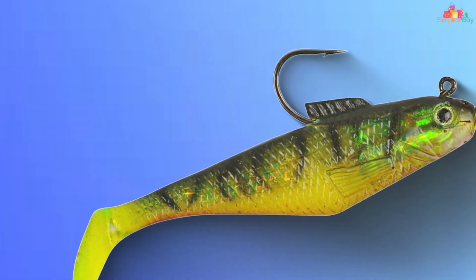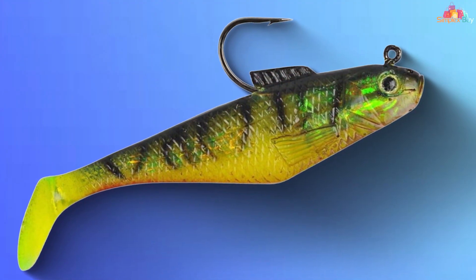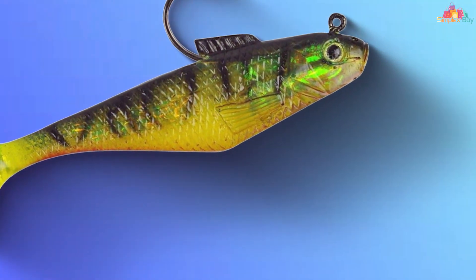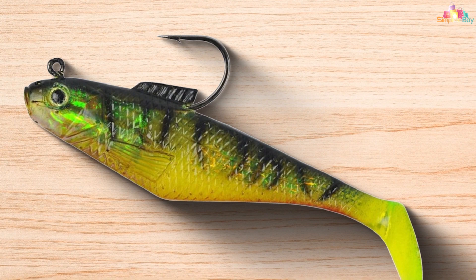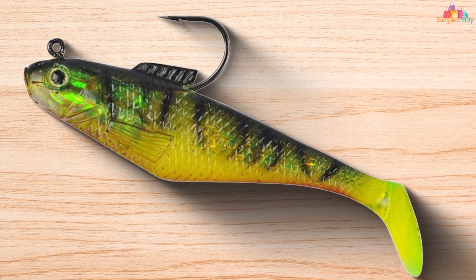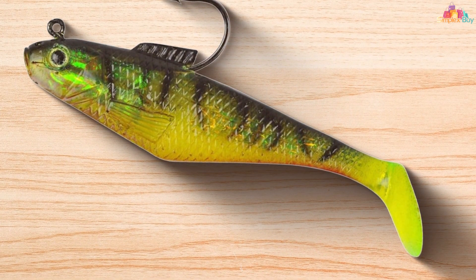The bait is also pre-rigged with a sharp hook, so it's ready to fish right out of the box. Whether you're fishing in freshwater or saltwater, the Berkley PowerBait Swim Shad Bait delivers consistent results. With a variety of colors and sizes to choose from, you can customize your presentation to match the prevailing conditions and the preferences of the target species.